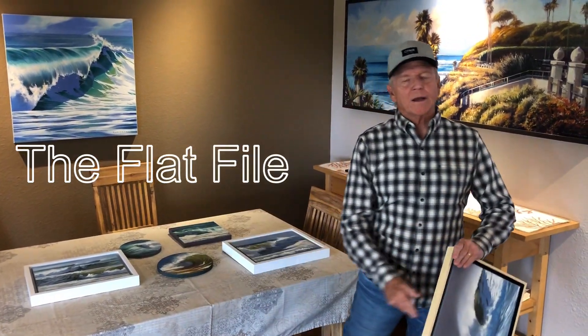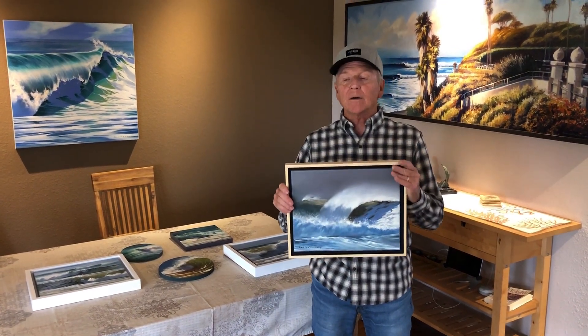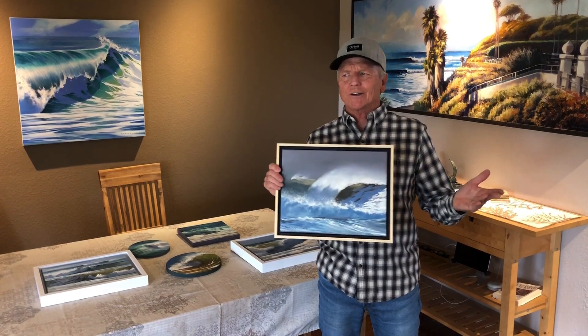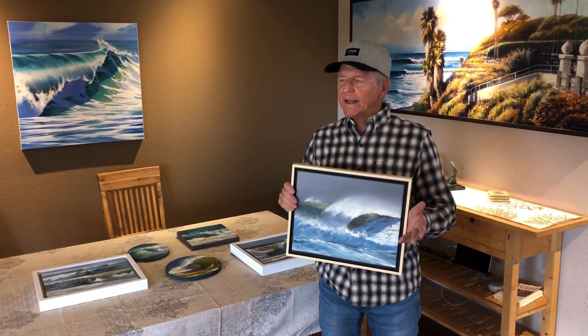Hey everybody, this is what's happening. Right now on Flatfile we have 20 new paintings that are up there now. And if you've been to Flatfile, you know it's a great place for paintings like under $500. About 16 by 20, 11 by 14 and smaller.